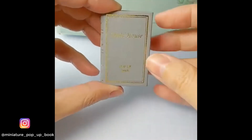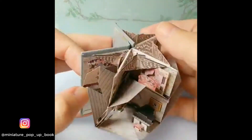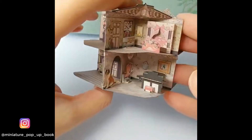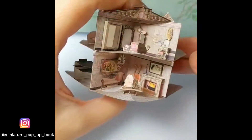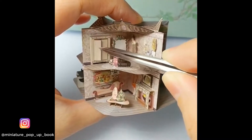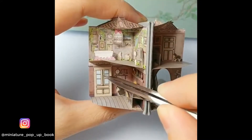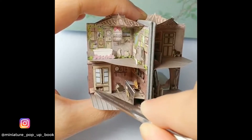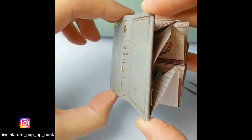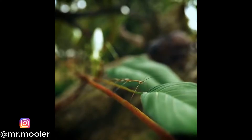A miniature book that hides a miniature house. Just look at this hidden creature.